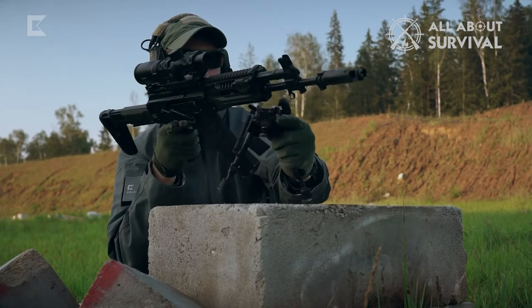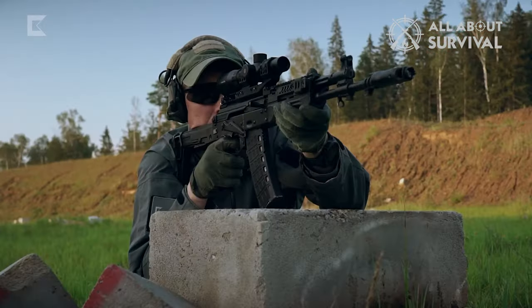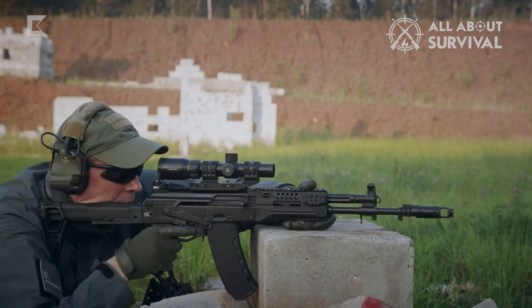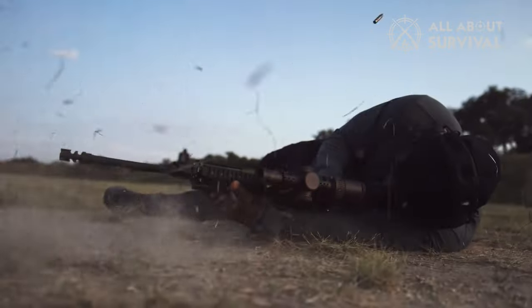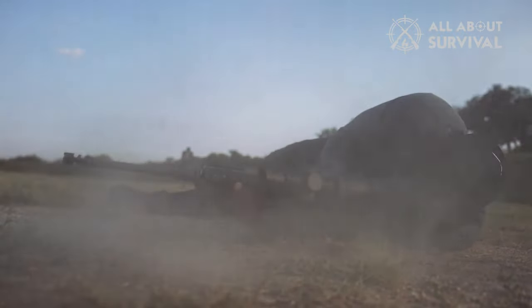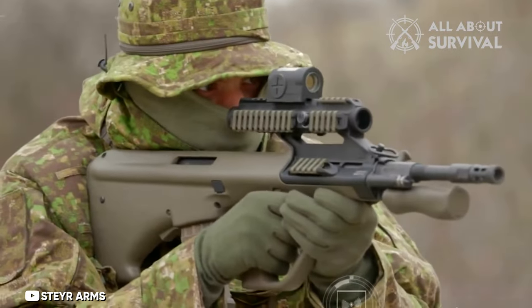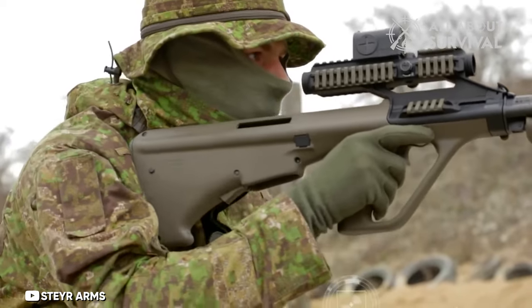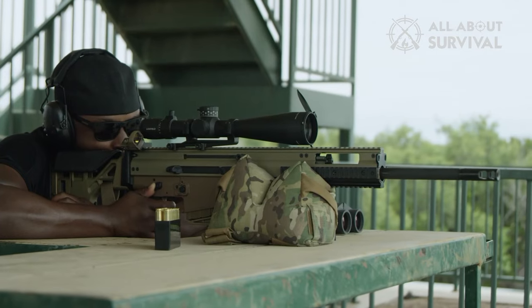Hey everyone, when you think about firepower, precision, and iconic designs that have left a mark on the world of firearms, there's one category that stands tall. Today we're diving into the realm of cutting edge engineering and sheer power. Get ready to be blown away as we count down the best assault rifles ever made. If you're new here, don't forget to hit that subscribe button and let's jump right in.